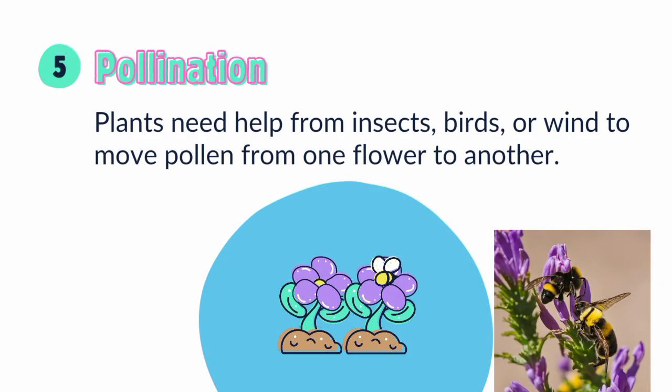Pollination: plants need help from insects, birds, or wind to move pollen from one plant to another.